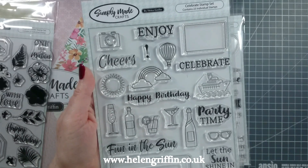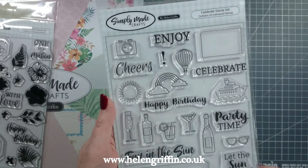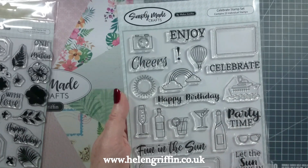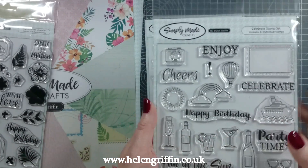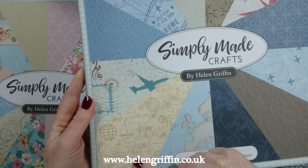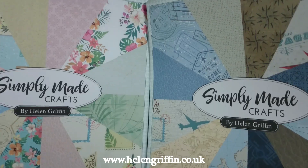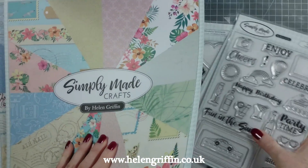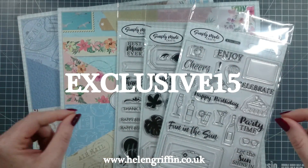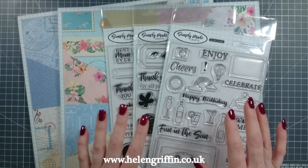The last stamp set is the Celebrate Stamp Set, and you can use this in your mini albums as well as in cards. I love anything with the camera in and cheers — I have actually used some of these images in mini albums. A lot of these images are also used in the papers here, so they coordinate beautifully. I absolutely love these papers, so do grab them while you can. The code is EXCLUSIVE15 and it runs until the 13th of April, which is a Saturday evening for those of us in the UK.